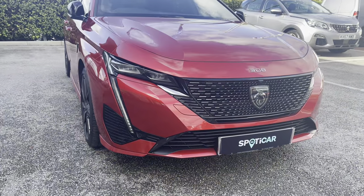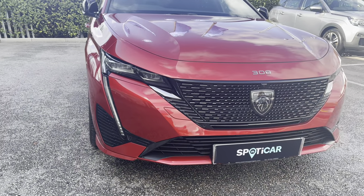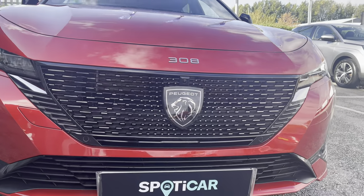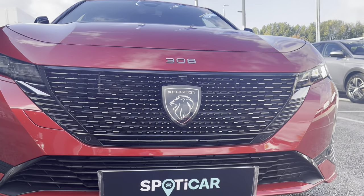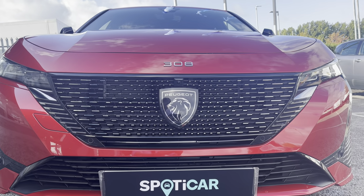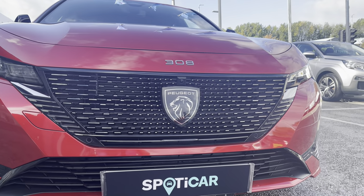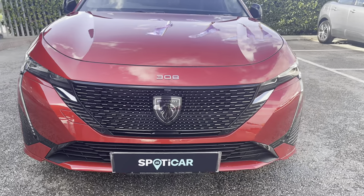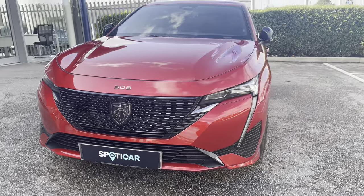As we move towards the bonnet of this vehicle, you will see the Matrix LED daytime running lights in a distinctive tooth design. We also have the brand new Peugeot logo situated on the front of this vehicle, and it is the first Peugeot model to feature this brand new badge. We also have chrome detailing inside and around the radiator grille, which gives a cleaner, modern finish to this car.